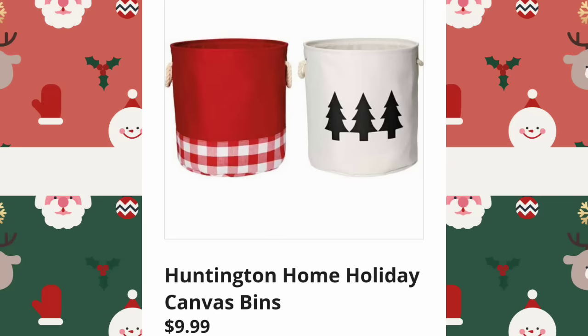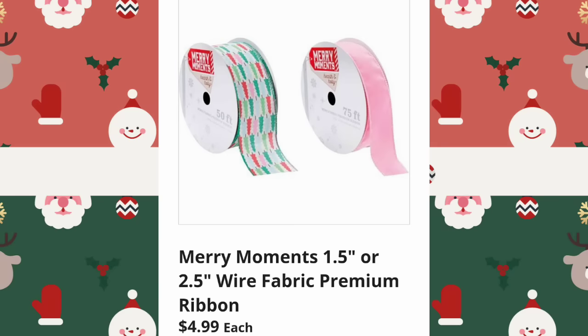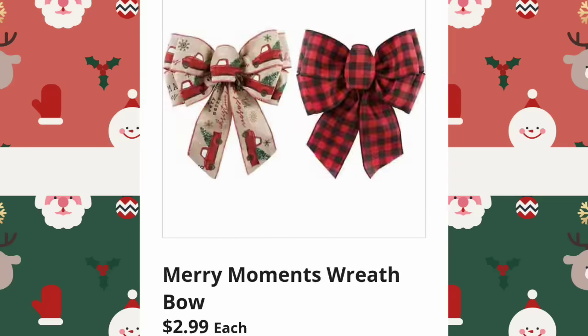They also have the Huntington Home Holiday Canvas Bins — I believe there are four different ones to choose from, $9.99. Merry Moments wire fabric premium ribbon, $4.99, and you have two different sizing options to choose from. They're also going to have Merry Moments Wreath Bows, $2.99 — I believe there are four bows to choose from as well. Remember, this is just a sneak peek.